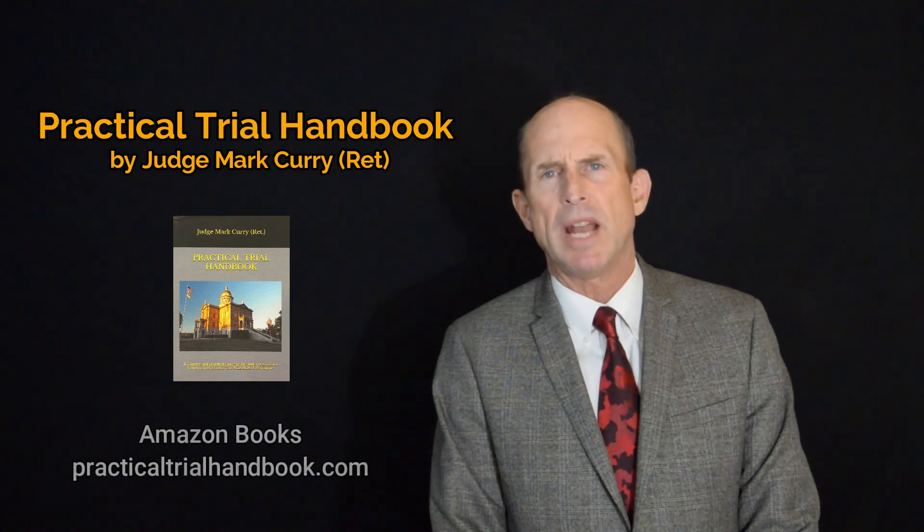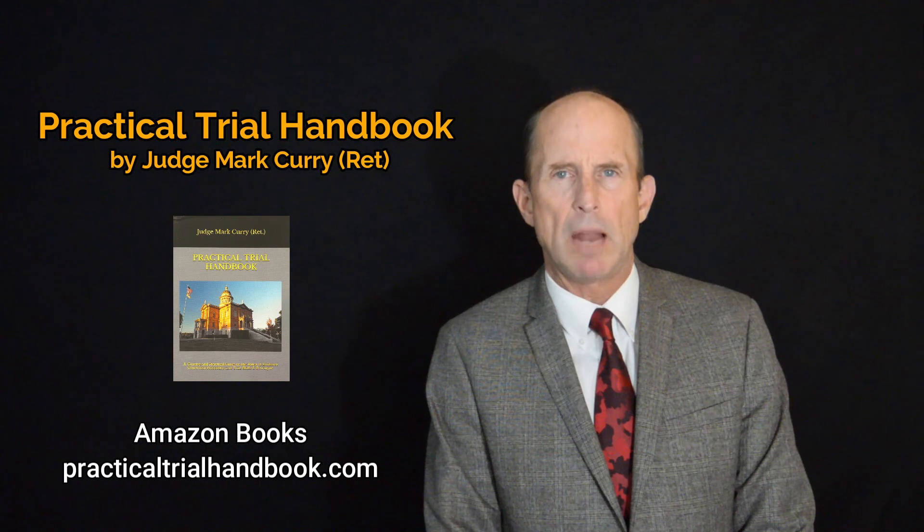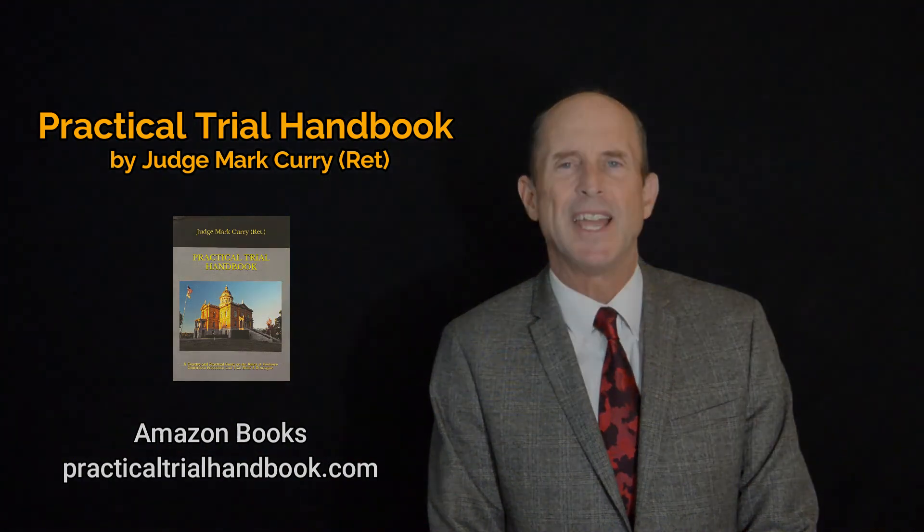It is available at amazonbooks.com, or you can visit the website at practicaltrialhandbook.com and see the links below. Thank you so much.